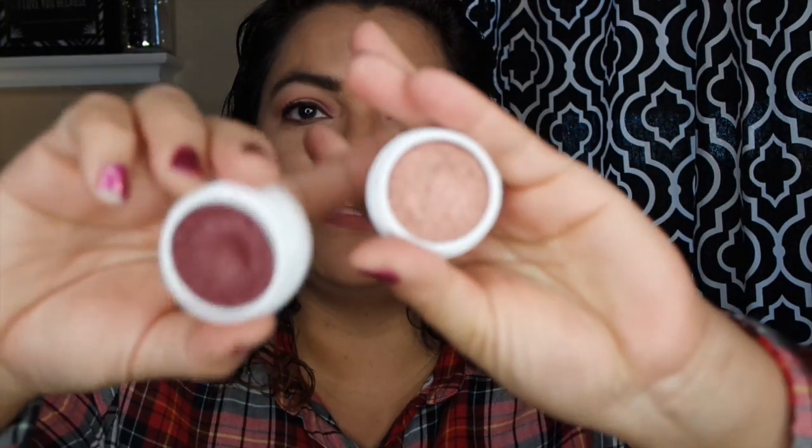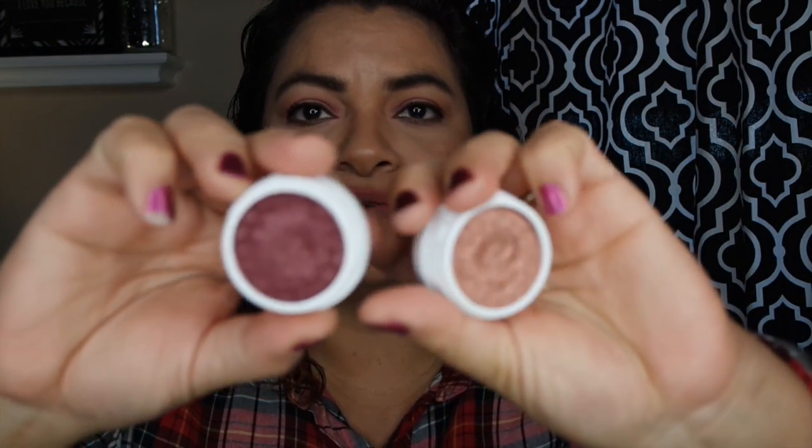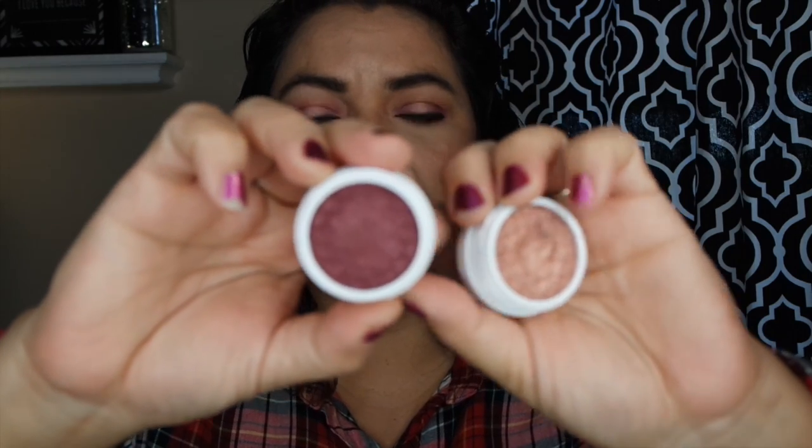Let's get started with these Kathleen Lights shadows. Kathleen Lights came out with the Where the Night Is collection. She also has the Where the Light Is collection, which is more of a daytime appropriate look, and then these shadows are more for nighttime. I put together a whole video using these two shadows as the main shadows — this is Porter and this is Weenie. Weenie is a beautiful rose gold color and Porter is just a gorgeous burgundy type color.